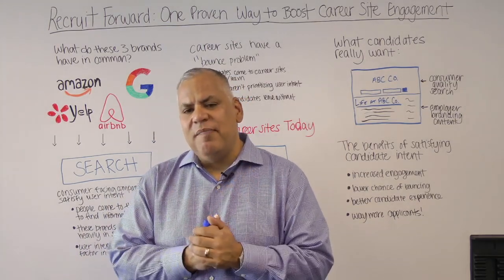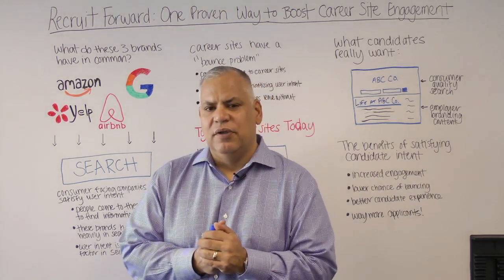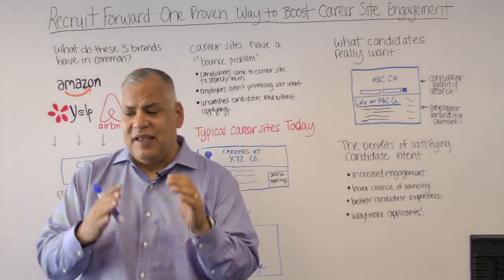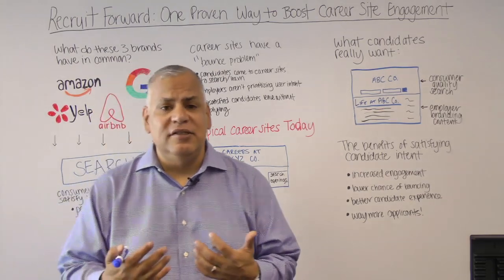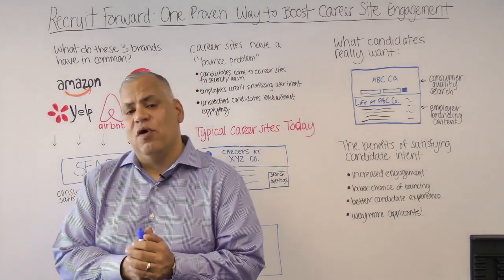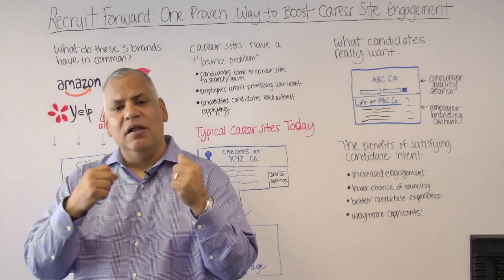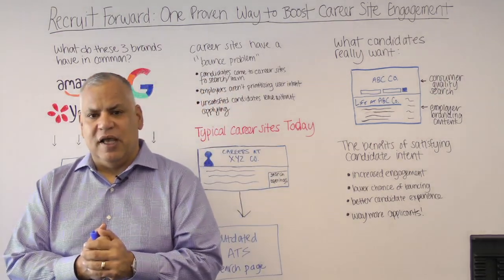This major impact on SEO is really what we're going to drill into over the next few minutes. Career sites, ladies and gentlemen, have a significant bounce problem. If you work in digital marketing or you've listened to us here at Recruit Forward talk about how recruiting is a very specialized form of digital marketing, then you understand that bounce rate is emerging as a critical component of how we measure engagement from job seekers on your career site.